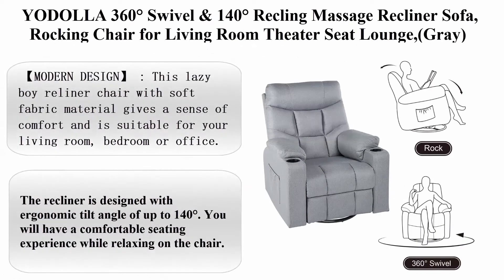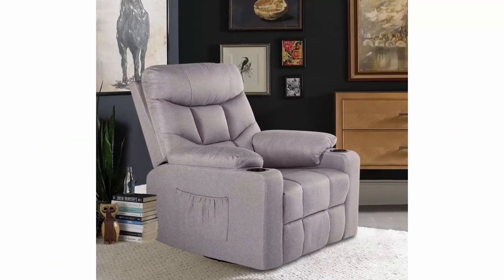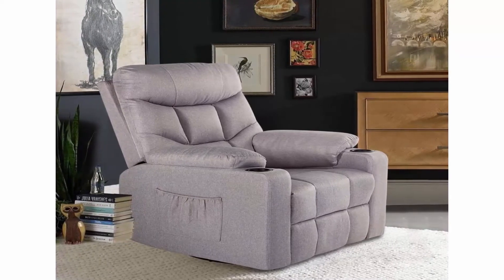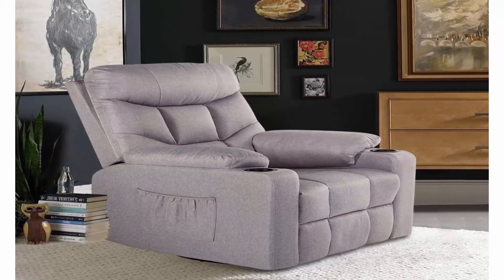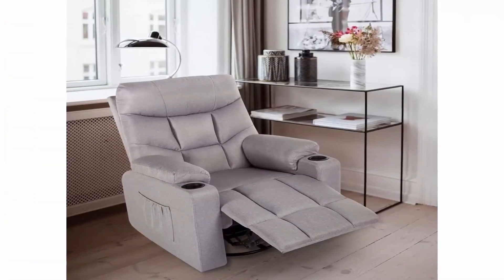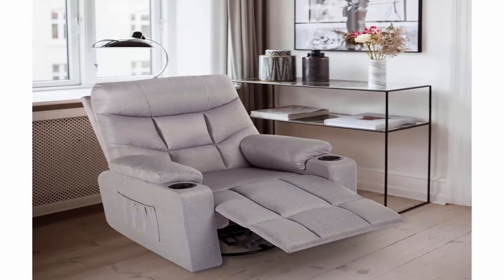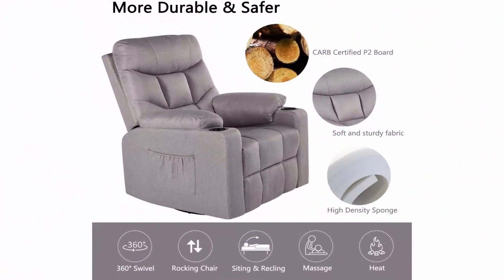Top 5: Yodala 360-degree swivel and 140-degree reclining massage recliner sofa, rocking chair for living room, theater seat lounge. Color: Gray. Material: Textile. Item Dimensions L x W x H: 26.7 x 32.3 x 40.2 inches. Manufacturer's suggested maximum weight: 300 pounds. Brand: Yodala.